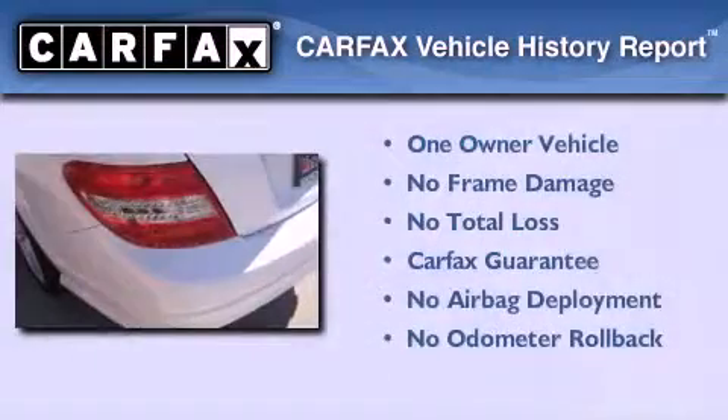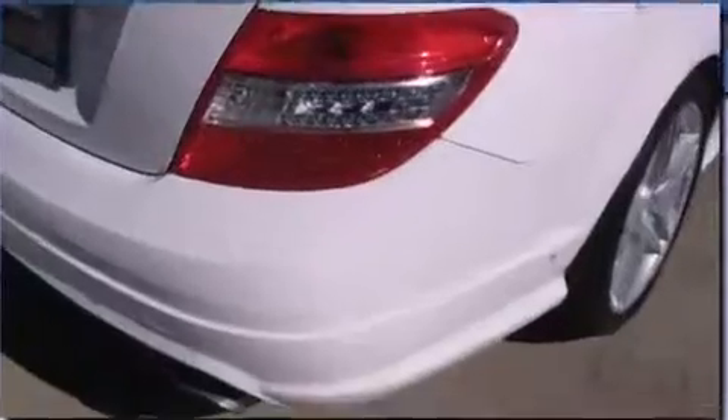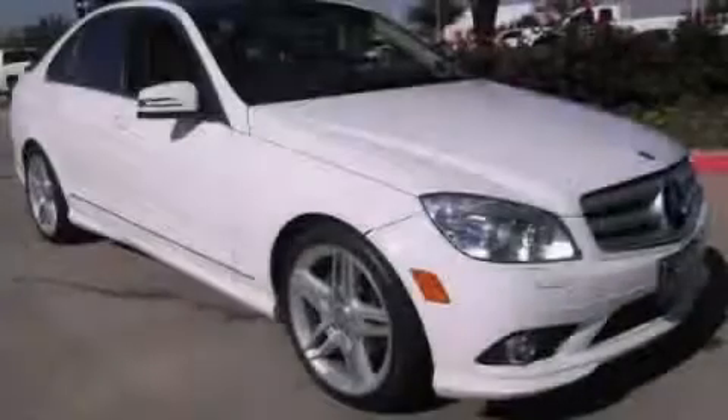This Mercedes has had only one owner and it qualifies for the Carfax buyback guarantee. Stop by today and test drive this automobile for yourself.